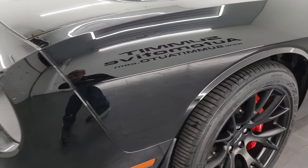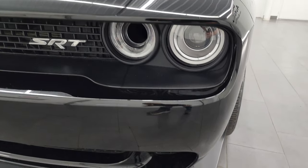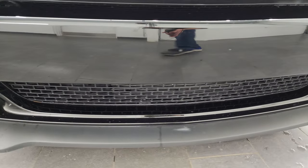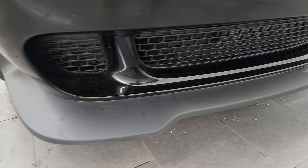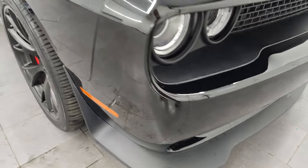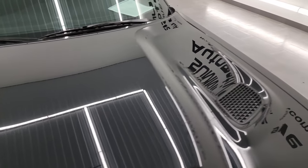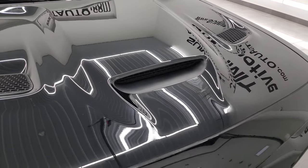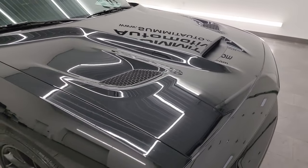The front fender is absolutely perfect, looks really good. It has HID headlamps and LED running lights — we'll turn those on at the end of the video. The front bumper has never been drilled into and the lower valence is in really nice shape. I didn't see any major scuffs. The hood is in nice shape as well — no dents or dings. It does have the heat extractors with the center cowl induction, my favorite hood on the Challengers.